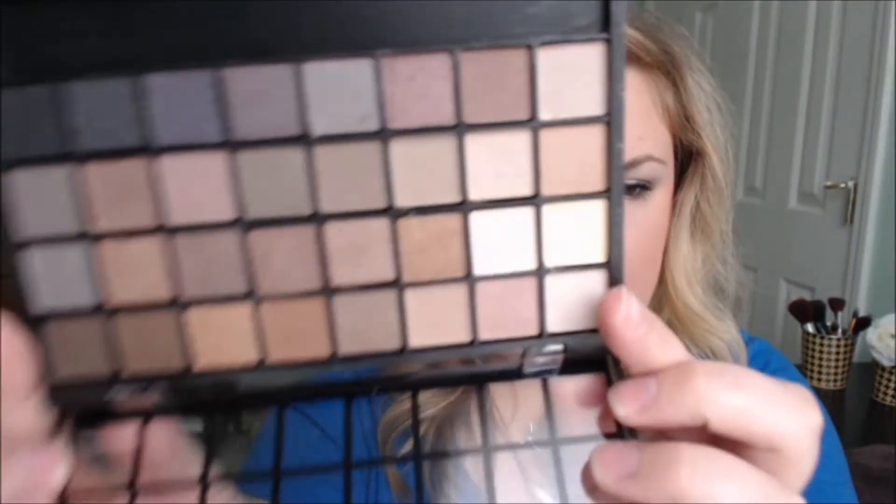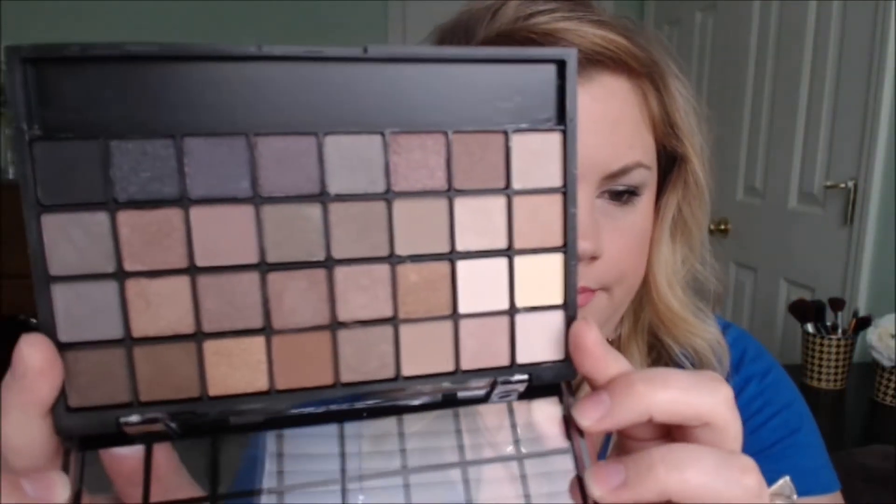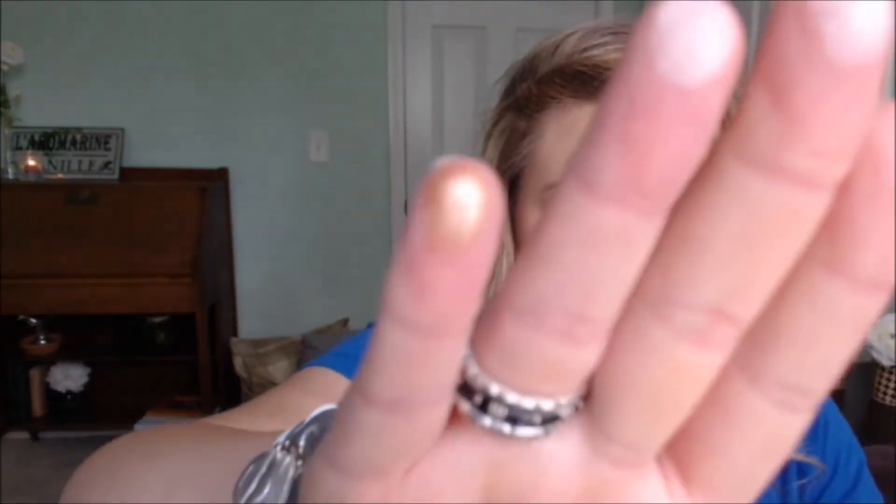The next thing I bought was the 32-piece eyeshadow palette in Natural. The packaging on these things is so difficult to open. It's just a neutral eye palette with some really pretty bronzes, creams, and blacks — just neutral shadows. It never hurts to have neutral shadows in your makeup collection. I'm swatching a couple so we can see the quality — pretty decent quality. This was $6 and I got it for $3.